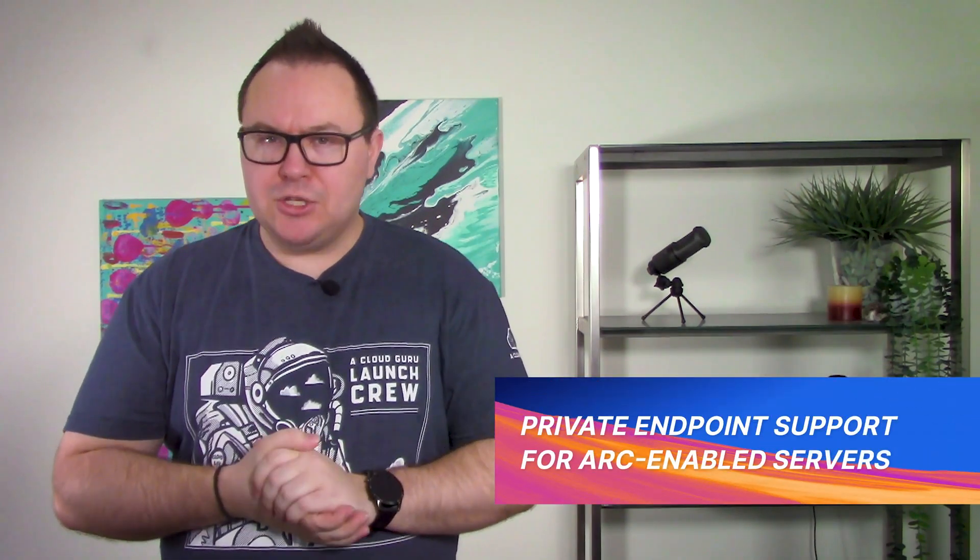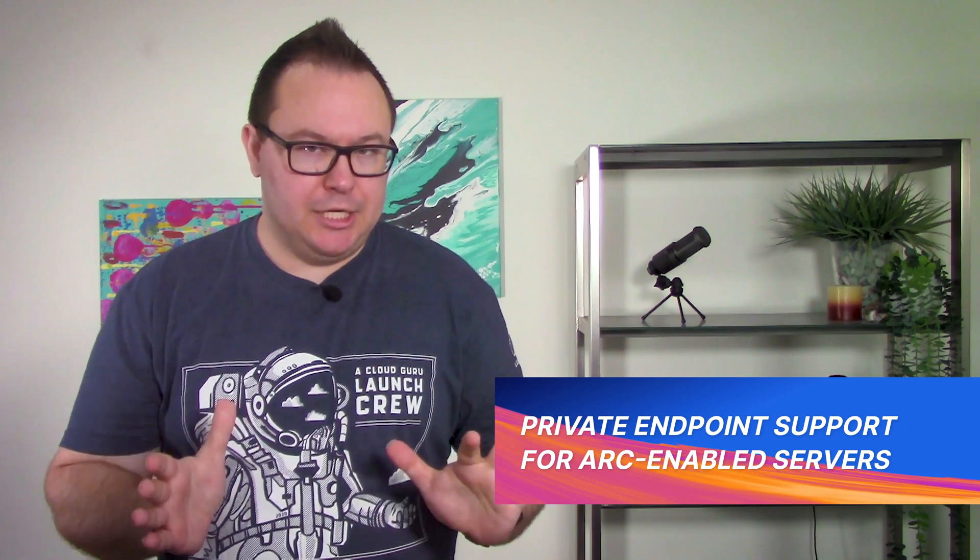Do you have any servers hosted on competitor clouds? All joking aside, it is increasingly common to see organizations with multi-cloud or hybrid deployments. It is for this reason that Microsoft created Azure Arc.